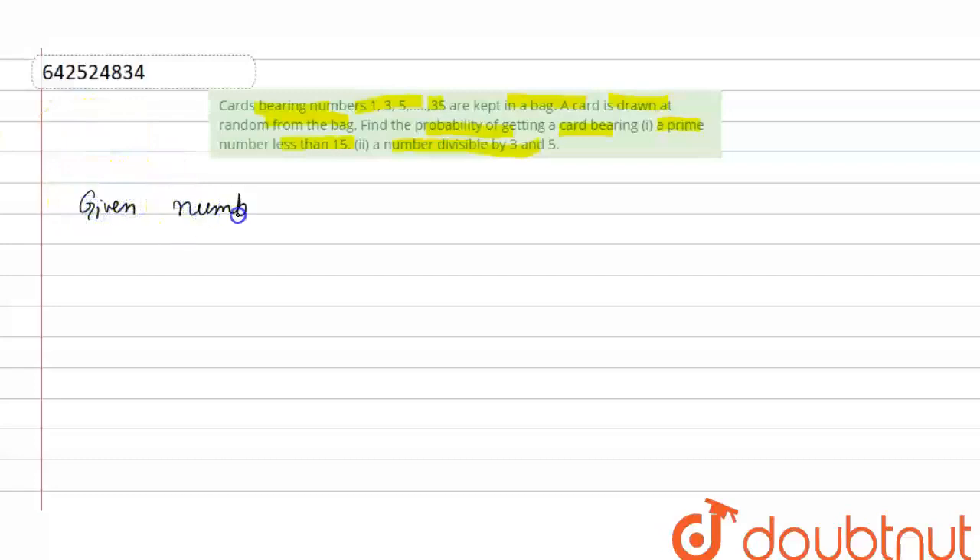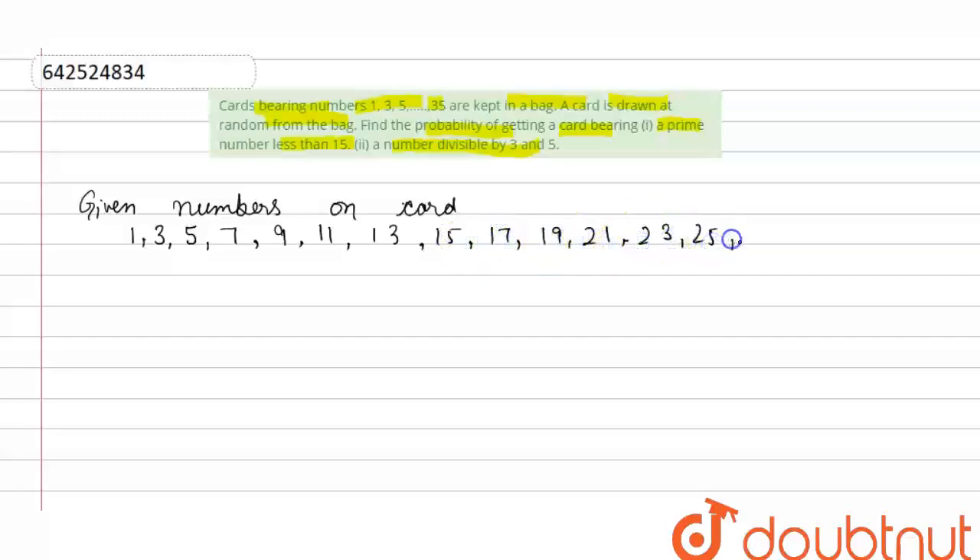The given numbers on the cards are odd numbers from 1 to 35: 1, 3, 5, 7, 9, 11, 13, 15, 17, 19, 21, 23, 25, 27, 29, 31, 33, and 35. So first part, we will find a prime number less than 15.